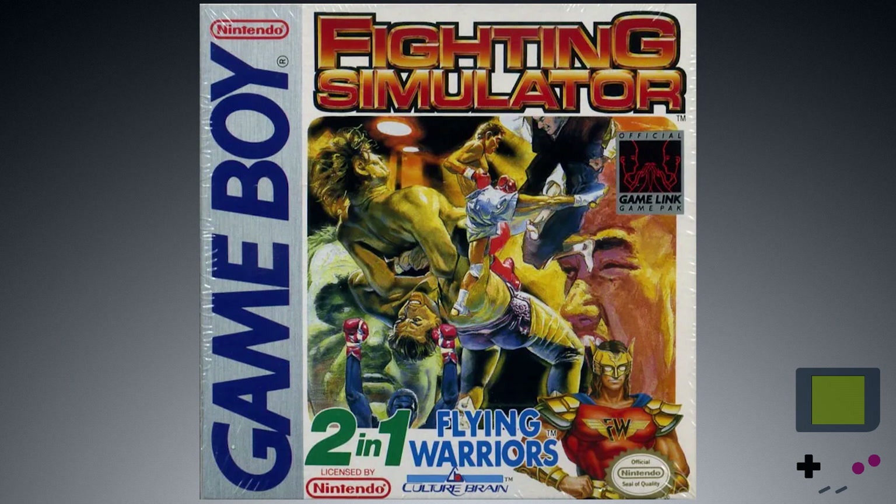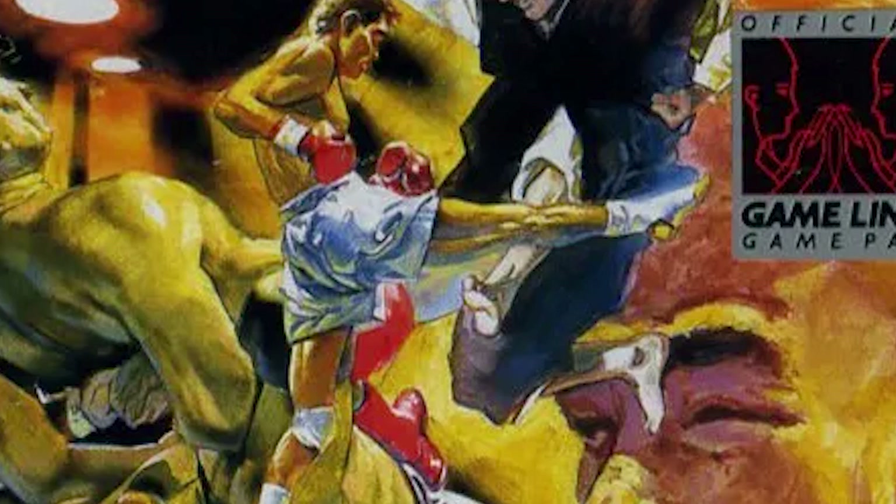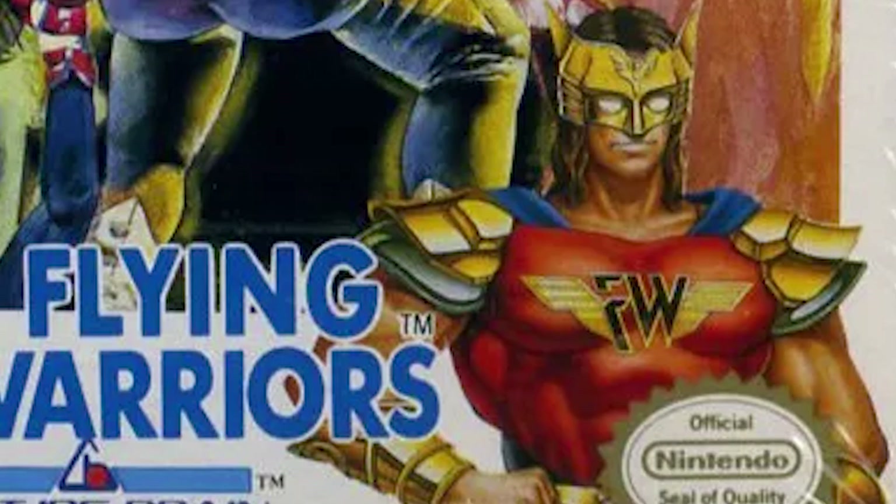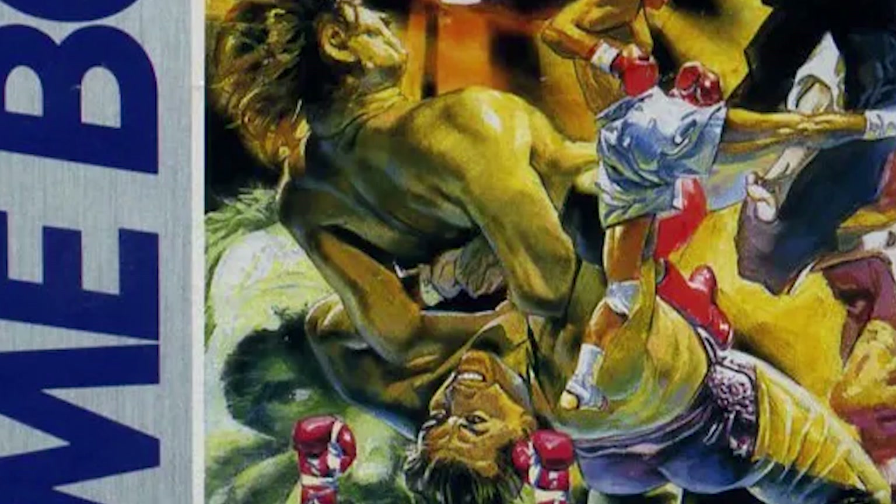The box art — good lord, what is happening here! They are not kidding about fighting. They just decided to cram every fight style they could onto here, along with a superhero in the corner just for good measure. By the way, gorgeous tiger suplex!